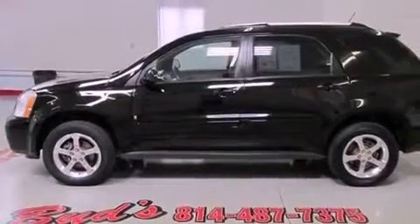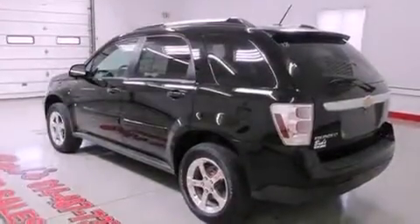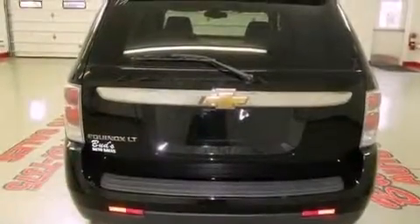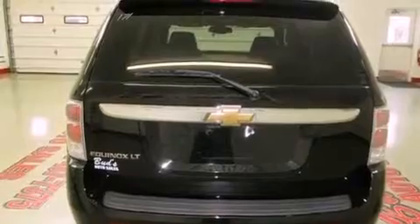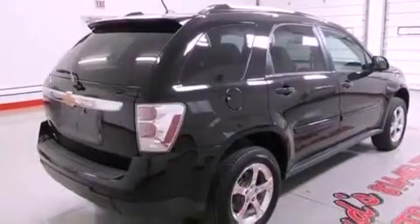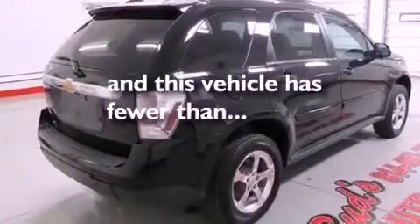Its top features include air conditioning, cruise control, steering wheel mounted controls, a premium sound system, stylish premium wheels, a rear spoiler, a passenger side vanity mirror, traction control and stability control systems, full power accessories, and this vehicle has less than 48,000 miles.